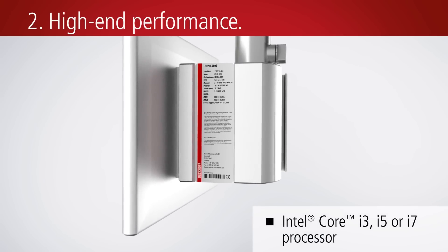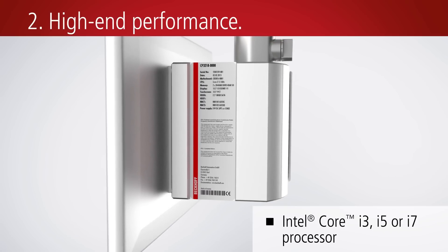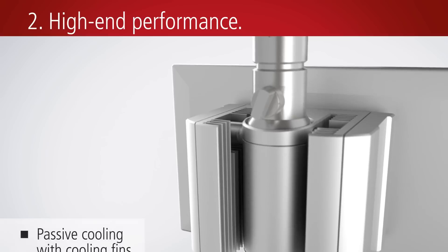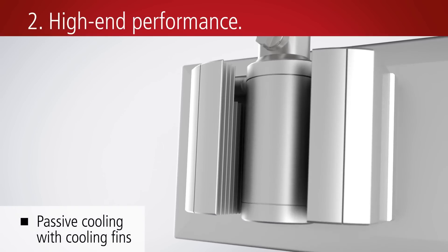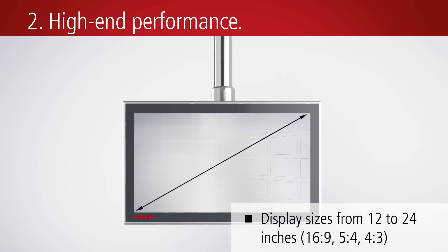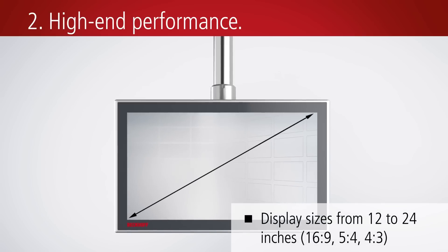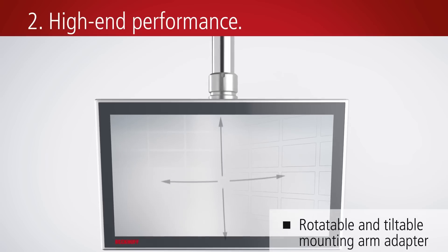The CP32 panel PC offers a high level of computing power based on Intel Celeron up to Intel Core i7 processors of the fourth generation. The slim PC housing is designed in such a way that it can be combined with display sizes between 12 and 24 inch as standard.